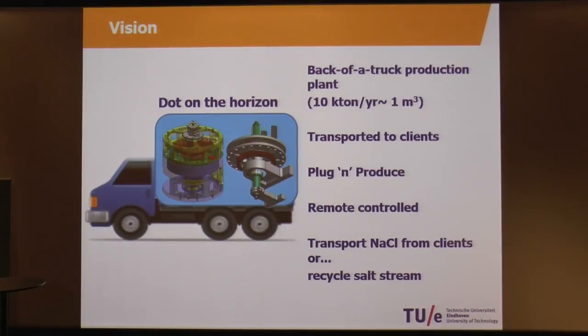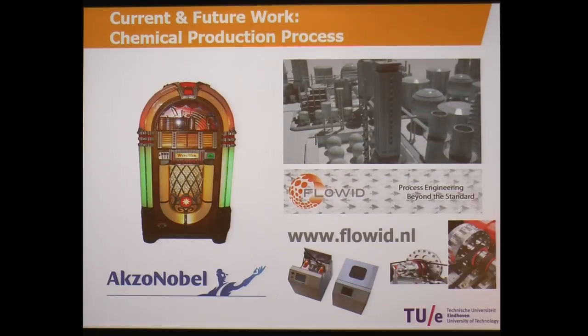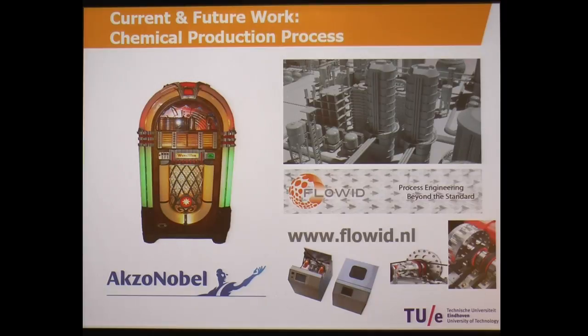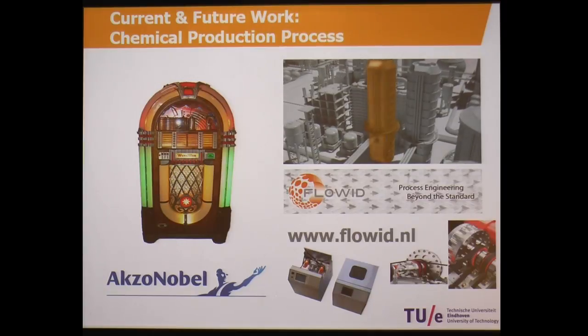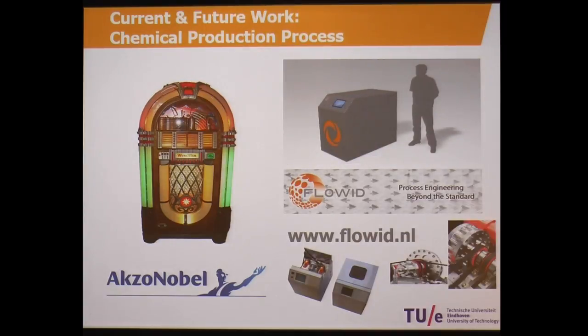The vision is that we have at the back of a truck production of 10 kilotons per year in one cubic meter — an enormous reduction in size. It should be a sort of a jukebox so that you have different unit operations, you select a certain process, and get a collection of these units to produce a product. This is a nice movie by Floert, who is commercializing this technology, and they already have a lot of successful business cases for clients. Here we see how this huge column can actually be replaced by this very small equipment.